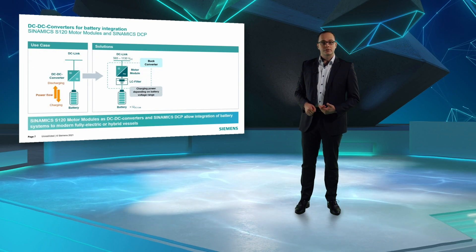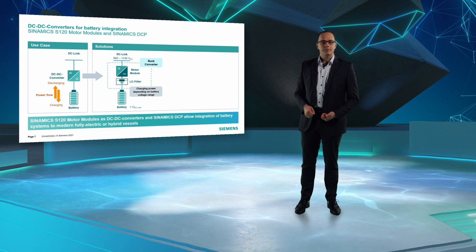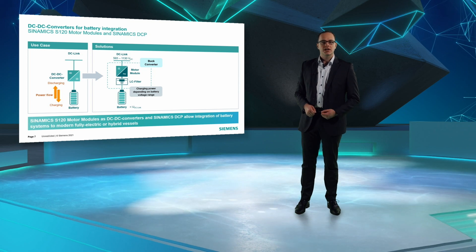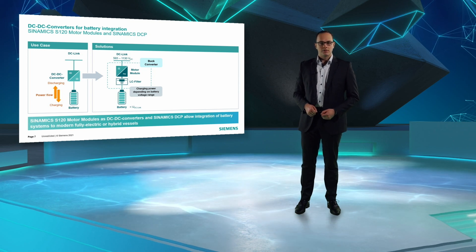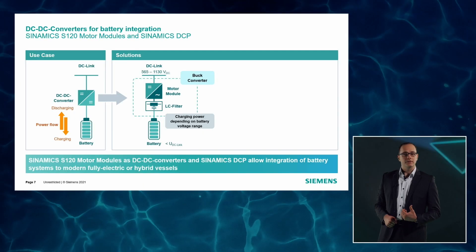With the trend for hybrid or fully electric propulsion, the number of battery systems is increasing rapidly. For battery integration, Siemens offers two types of solutions. For high DC voltage ranges and high power systems, Sinamics S120 motor modules can be utilized as DC converters in combination with additional LC filters. The available charging current and power will depend on the individual design of the battery, especially the voltage range.